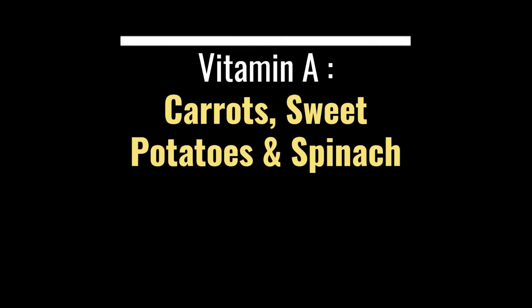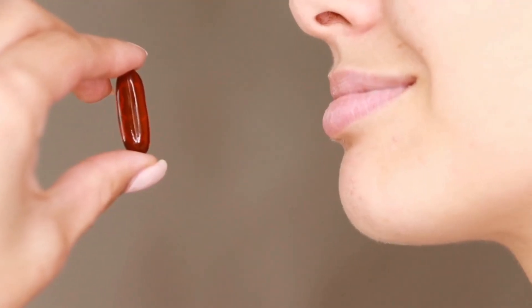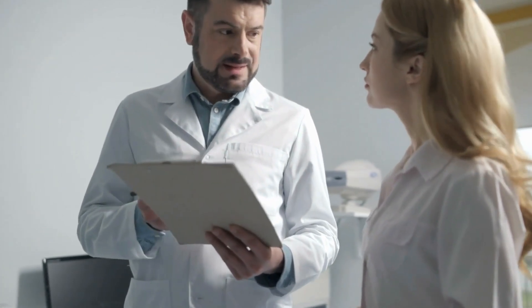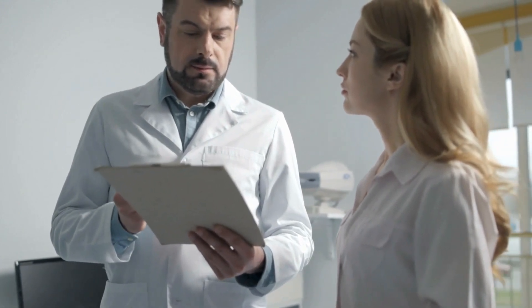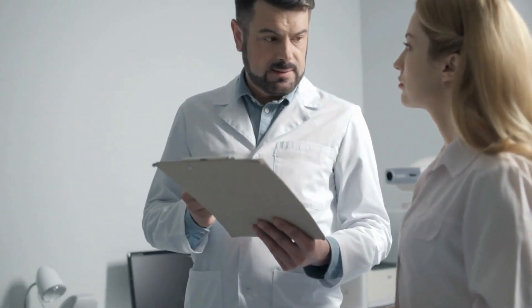Lastly, for vitamin A, incorporate foods like carrots, sweet potatoes, spinach, and cantaloupe into your meals. If you're unable to get enough of these vitamins through diet alone, you may consider taking supplements. Be sure to talk to your doctor before starting any new supplements, as they can advise you on the appropriate dosage and ensure that it won't interfere with any medications you're currently taking. It's important to note that these vitamins are not a one-size-fits-all solution, and it's always best to consult with a healthcare professional before making any significant changes to your diet or supplement regimen.